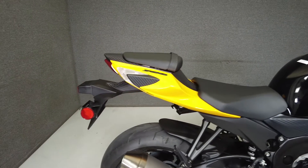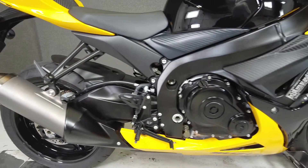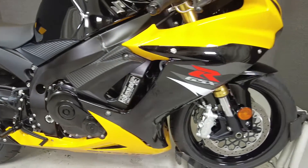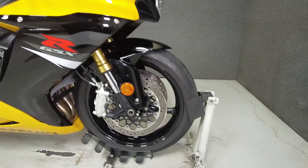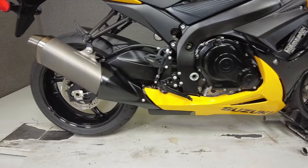It's powered by a 750cc four-cylinder engine with a six-speed transmission producing 150 horsepower and 63 foot-pounds of torque. It smartly fills the space between the Supersport and leader bike classes. It has a seat height of 31.9 inches and a wet weight of 419 pounds.